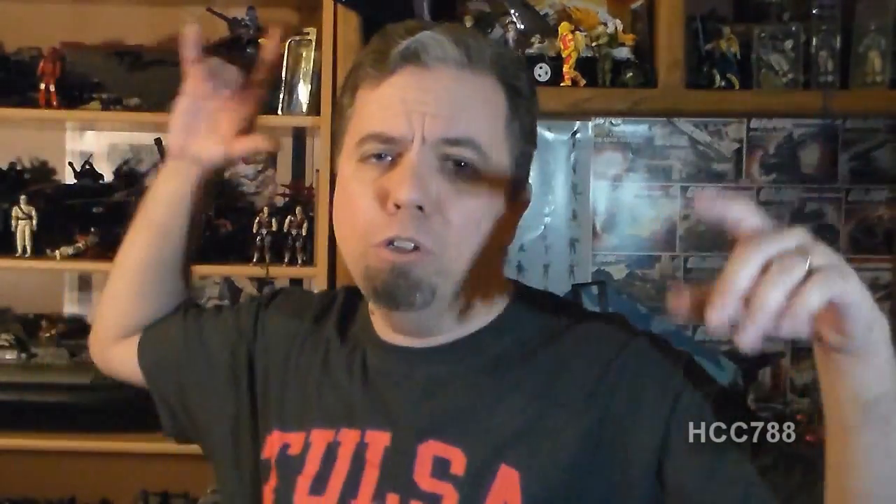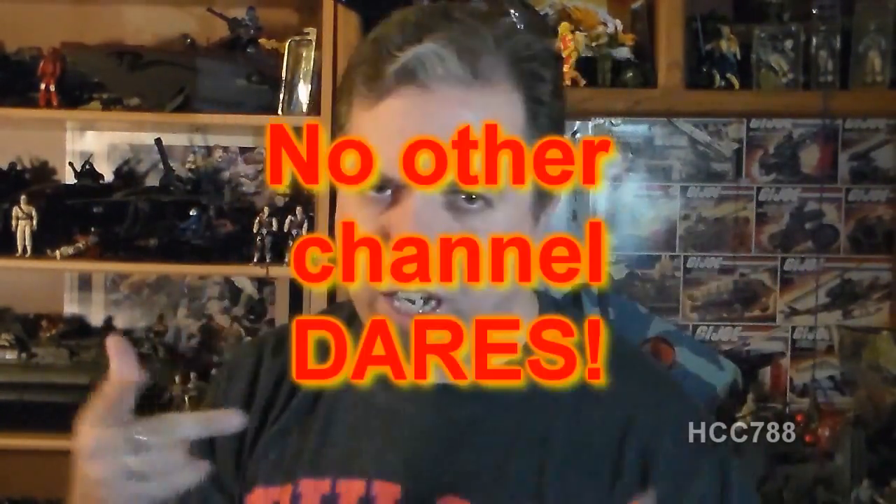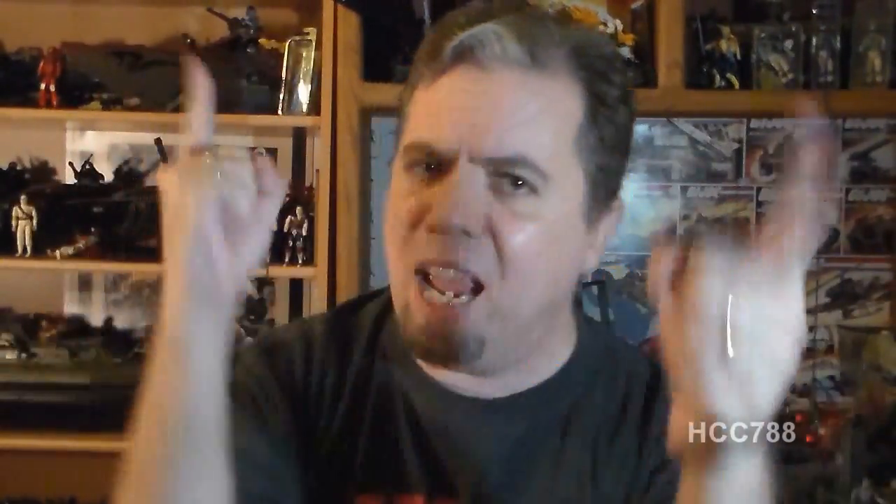Wait a minute! In last week's review video, the action figure had a beard. Snow Job has a beard. Santa Claus has a beard. I think we have a theme month! Introducing Beard Month in December 2015, only on the Hooded Cobra Commander 788 channel. All beards, all the time, all month — no channel dares to focus on facial hair like this channel does. It's not going to be Beard Month. That's stupid. I suck at theme months. Let's just look at the toy.